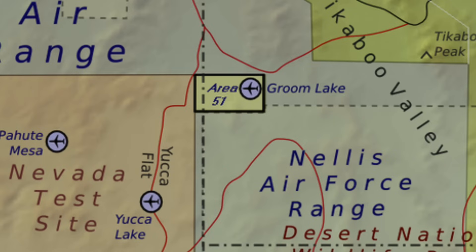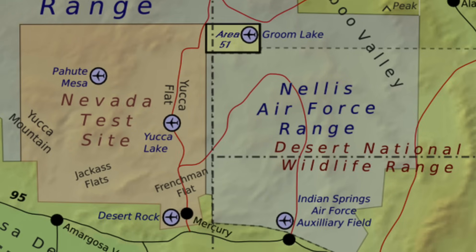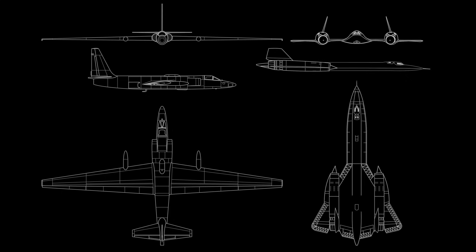Besides being mission control for all things alien, Area 51 is part of a bigger Air Force complex literally next to the Nevada test site — they would have shared a common border, maybe 10 to 30 miles apart. That Air Force complex is where Cold War spy planes like the U-2 and SR-71 Blackbird were tested. Current stealth aircraft came from research and testing conducted at the Nevada test and training ground.